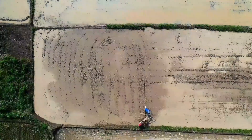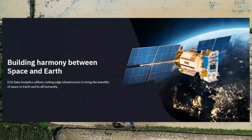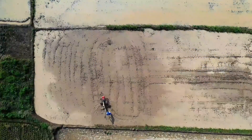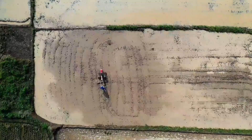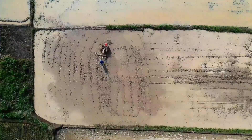And before I proceed to talk about this gigantic solution that utilizes satellite technology, one would think that it will cost a fortune. But the good news is, you can enjoy it for free — even if you have up to 300 hectares of farmland.